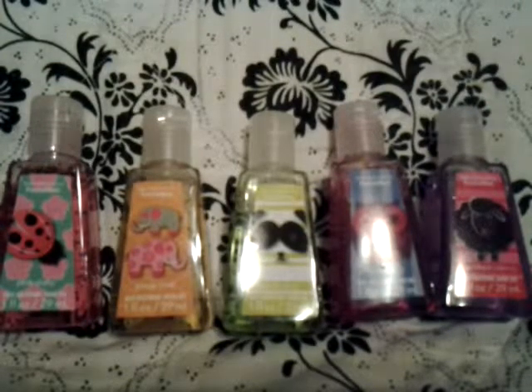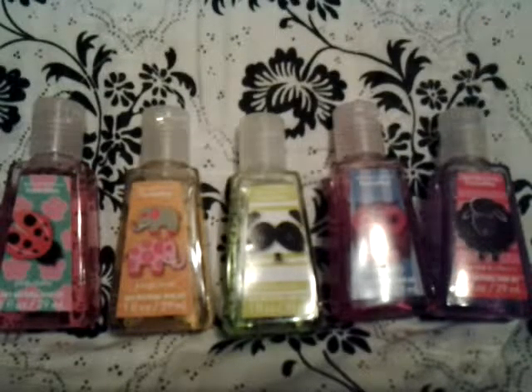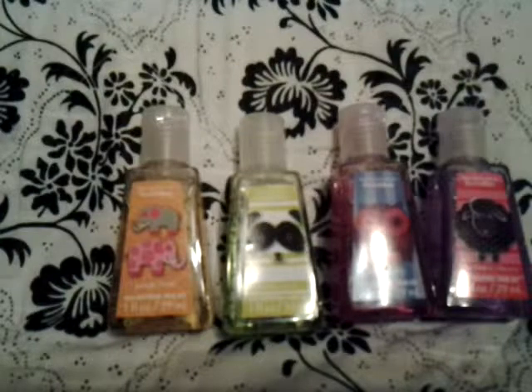In this collection we have Pink Daisy, Jungle Fruit, Panda Pear, Hootberry, and Baugh Black Cherry. My favorite out of this collection is probably Hootberry or Pink Daisy. Let me just smell them all again.